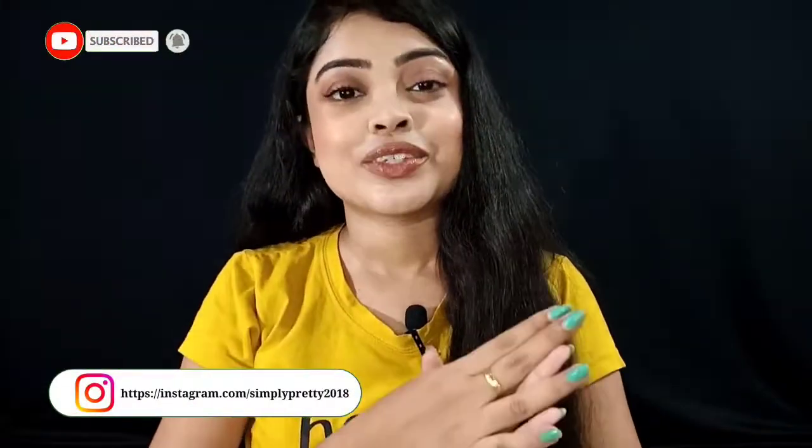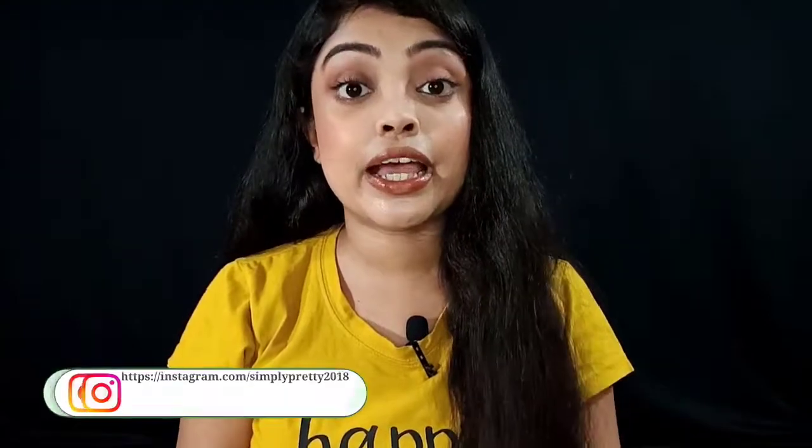So guys, this was my video for today. I hope this video was helpful and you liked it. Make sure to like, share, and subscribe. Hit the bell icon and follow me on Instagram. I will see you in my next video — until then, take care. Bye! Check out the link in the description box. Bye!